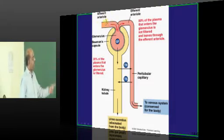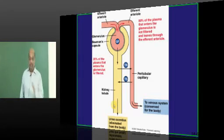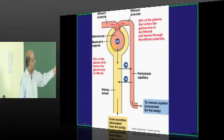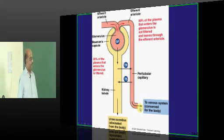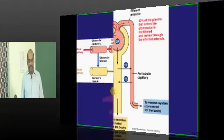There is one afferent arteriole and one efferent arteriole — this is a typical glomerulus where filtration happens. One-fifth of cardiac output reaches the kidney. Of the plasma entering the glomerulus, only 20% — one-fifth — is filtered, while 80% is not filtered and leaves through the efferent arteriole into the peritubular capillaries and ultimately into the renal vein. Only one-fifth of the plasma ultimately gets filtered.